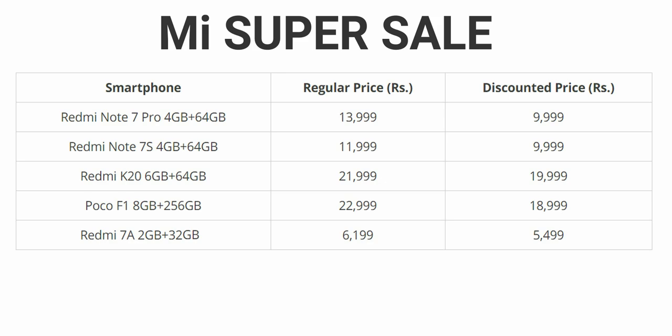The 8GB RAM and 256GB internal storage variant sells around 20-30€, and it sells around 100€.